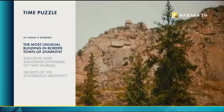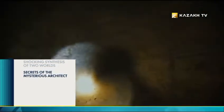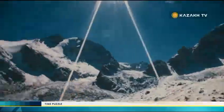The whole of human history is full of secrets and mysteries. In fact, even now, in the age of science and technology, our whole world order is causing thousands of questions, many of which cannot be fully answered by scientists. The Time Puzzle crew tries to uncover some of those mysteries surrounding the mysterious places of Kazakhstan.